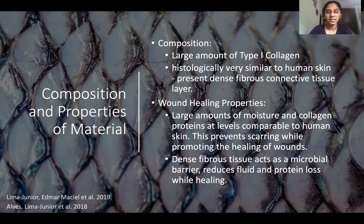The dense fibrous connective tissue layer also acts as a barrier against bacteria and reduces fluid and protein loss from the wound while healing. These are very desirable wound healing properties.